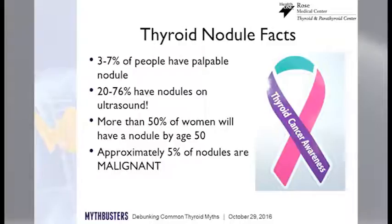Only about 5% of these nodules are cancerous. So what we really try to do is target the ones that we think are concerning or suspicious and leave the rest alone.